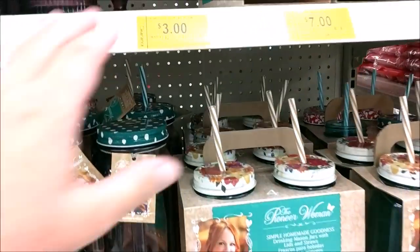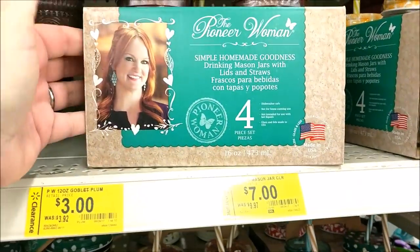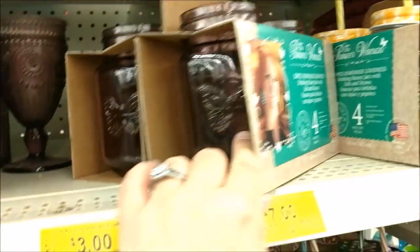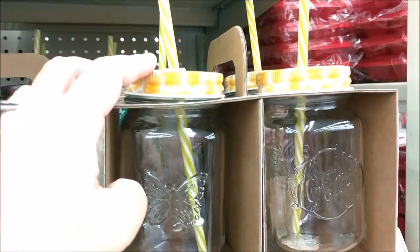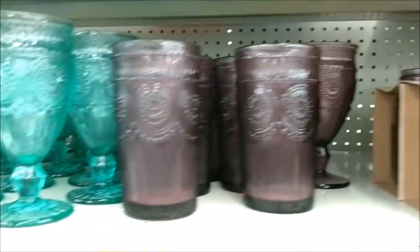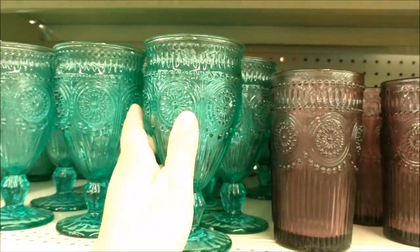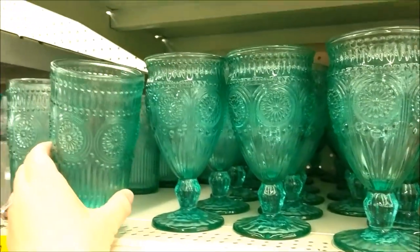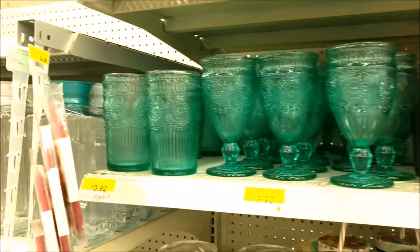I thought I'd take you guys down this aisle. Looks like there's a few things on clearance from Pioneer Woman — the mason packs of four — and it looks like they're supposed to have lids and straws. They've got this really pretty glassware. These are not my colors, but I'm very fond of them — I think they're very, very pretty. They had them in clear, but these are the ones on clearance.